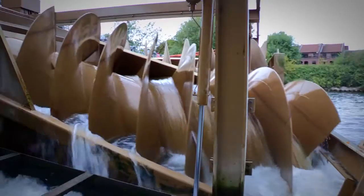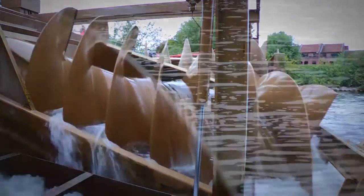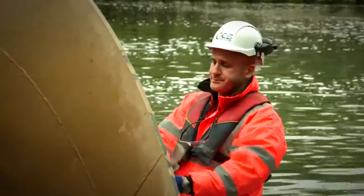ECS's main client base is the Environment Agency and we deal with this type of machinery day in, day out. ECS recently began supplying Scottish Water with maintenance and repair services for Archimedes screws, together with the supply of new machines.